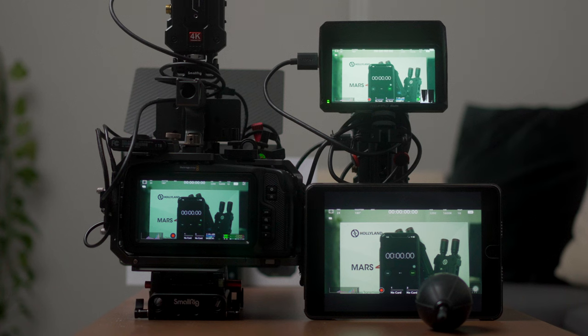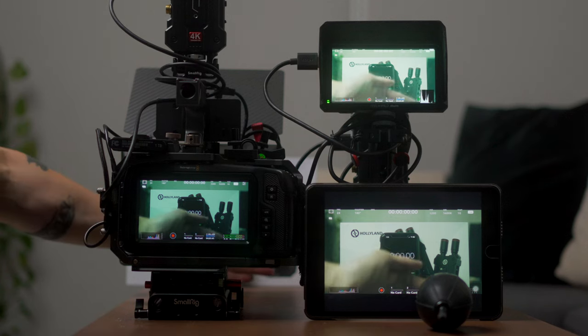Now we're going to show you some of our test results when it comes to the performance level of the Hololand Mars 4K so you can have a general idea of what to expect. Keep in mind that our tests are not scientific but are more of a practical use case test.